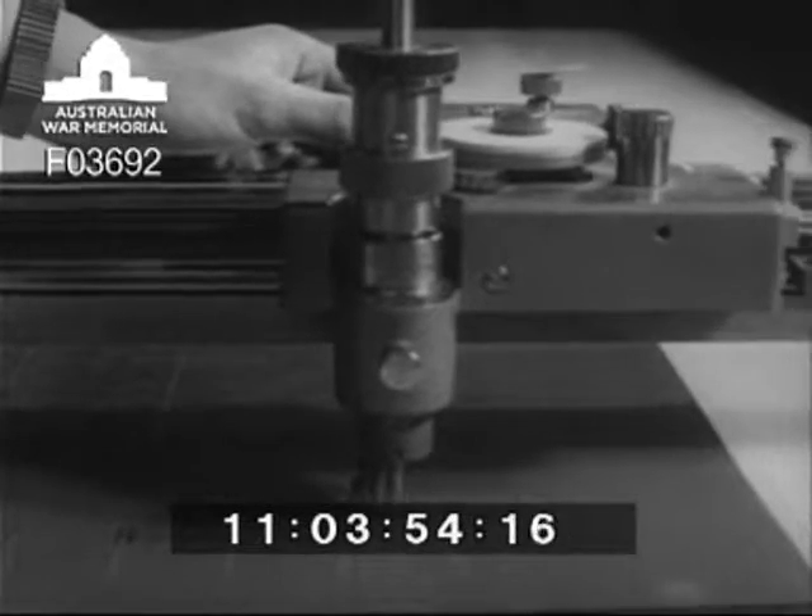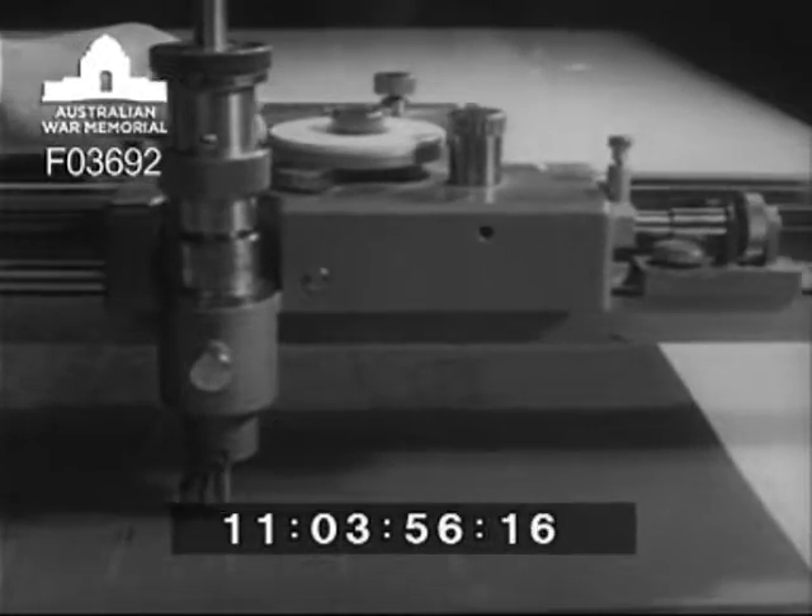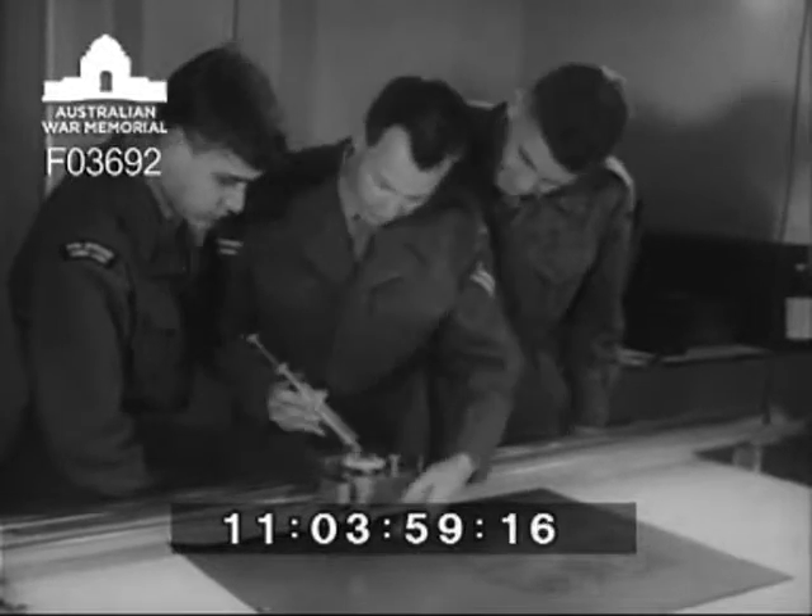Machine scribing is done with the coordinatograph, where Corporal Graham Hill takes the opportunity to instruct national servicemen.